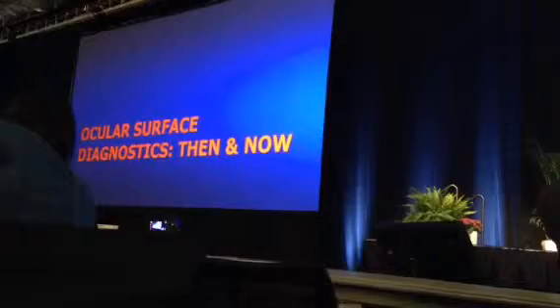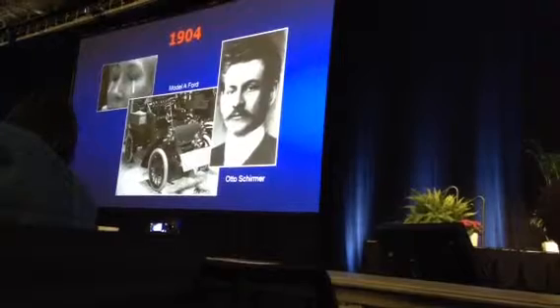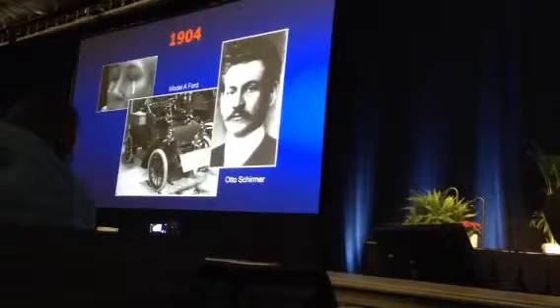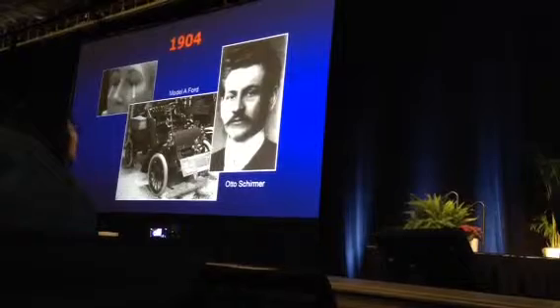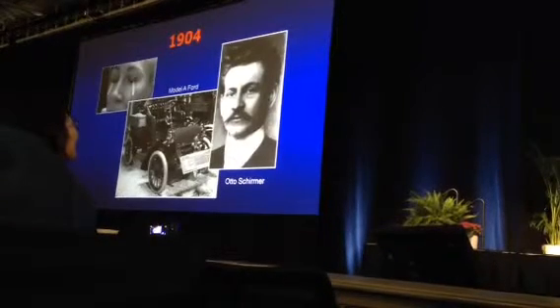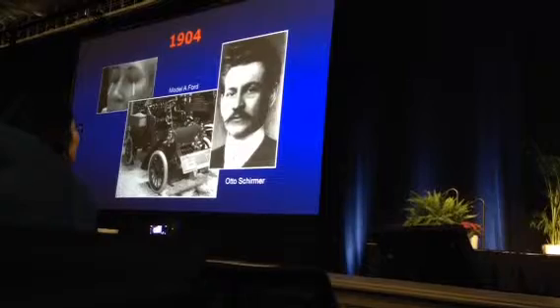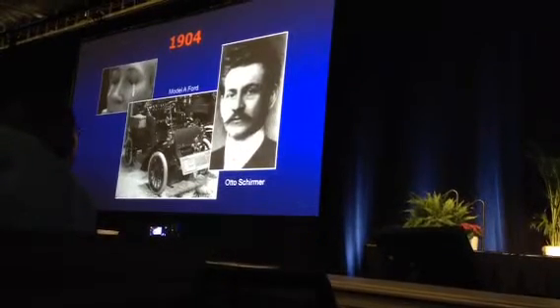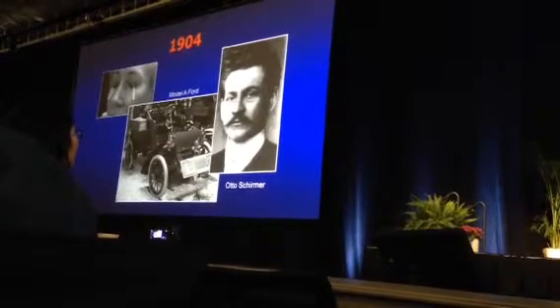Ocular Surface Diagnostics, then and now. In 1904, Otto Schirmer first used the Schirmer test — the Model T Ford had not even been invented yet, only the Model A. And the test we're using now to evaluate dry eye has been around for 110 years.